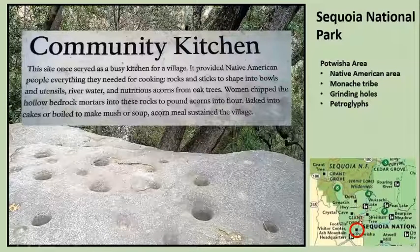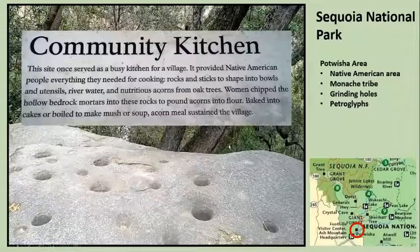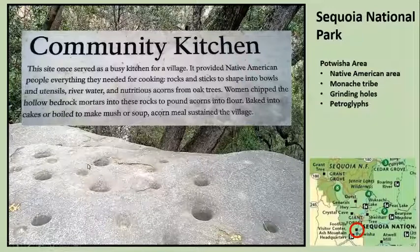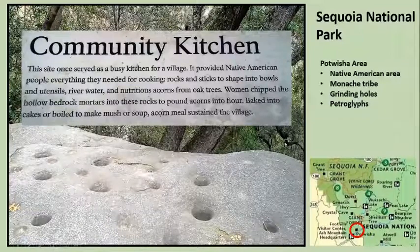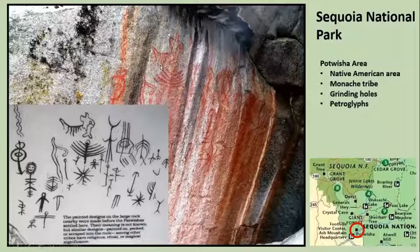Our last stop was the Potwisha area, where Native Americans lived. These depressions here were dug out where they would crush acorns and other kinds of nuts to make a flour, and then they would use that flour to bake cakes or use it in soup and stuff like that. So these were all formed by Native Americans crushing up nuts. They also left some petroglyphs there that are protected — they're kind of under an overhang so it's easy to protect them. Nobody knows exactly what they mean, but they've seen similar designs throughout the Northwest.